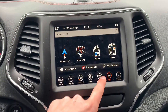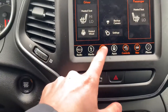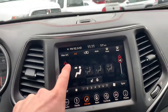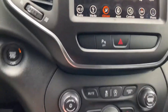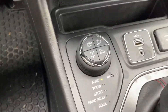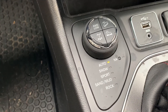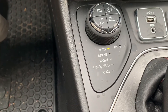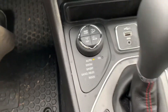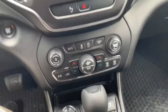Here are your heated seat and steering wheel controls, dual-zone climate control — all customizable, all touch. This is your Jeep active drive four-wheel drive system with all your modes for off-roading: auto, snow, sport, and electronic parking brake.